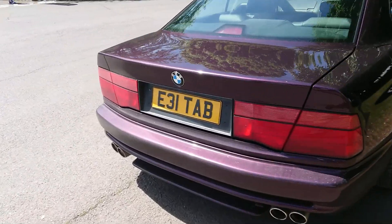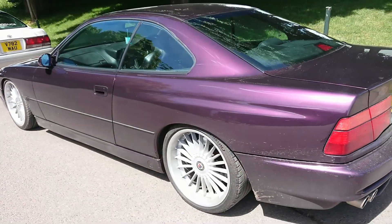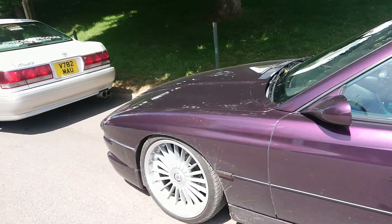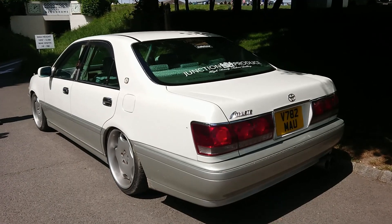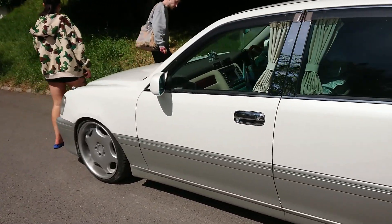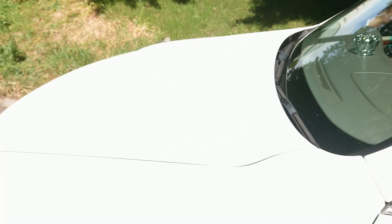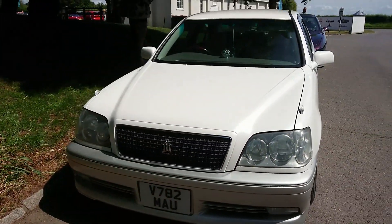BMW 8 Series — not entirely sure what year that is because of the personal plate on it. Stuck with a purple colour. Toyota Athlete, 1999 registration, which I don't know much about. All I know is it's got those sort of doily things on it. Someone's very sensibly brought lots of water with them to drink today.